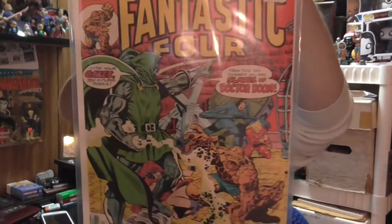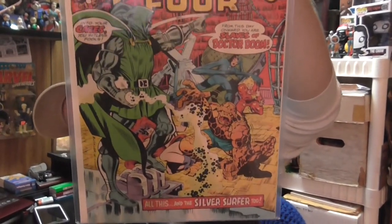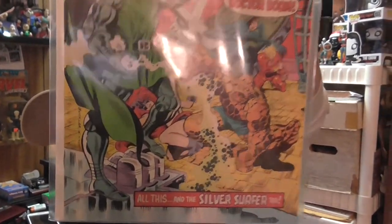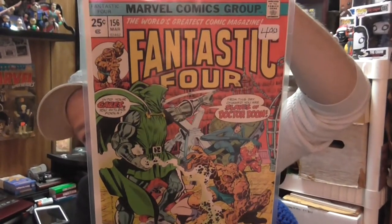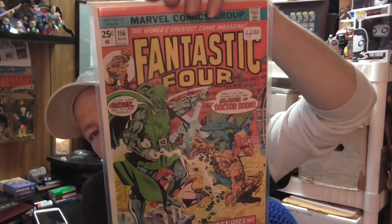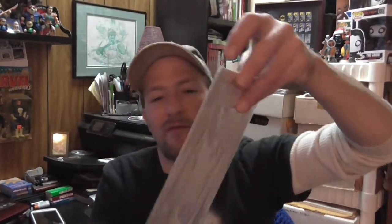Here's a book that's in really, really great shape — this would be a good low near-mint copy, I believe. Fantastic Four number 156 with Doctor Doom and the Silver Surfer. He's not on the cover but he is in the interior. Still love this cover with Doctor Doom — he's got the Fantastic Four all on their knees. Doom triumphant. Like I said, this is in really excellent shape.